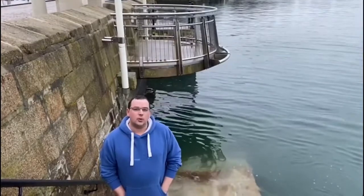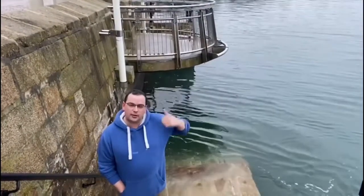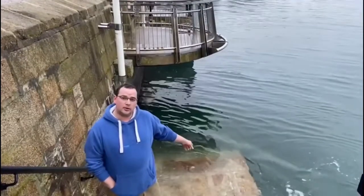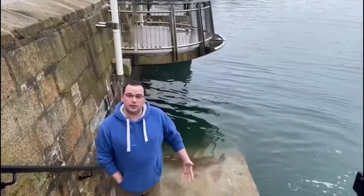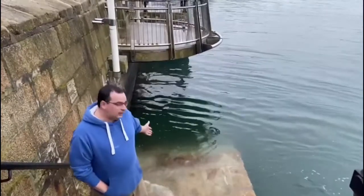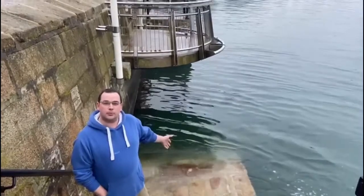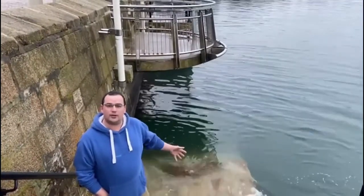Physics in year one is all about waves and communication. As you can see by the flags up there, there's hardly any wind today, yet down here behind me we've got a lot of movement going on. With waves, we'll be looking at things like reflection, refraction, and diffraction — all of these patterns that you can see in the water behind us. Hopefully we're going to be able to describe and explain why they're there and why they're acting in the way that they are.